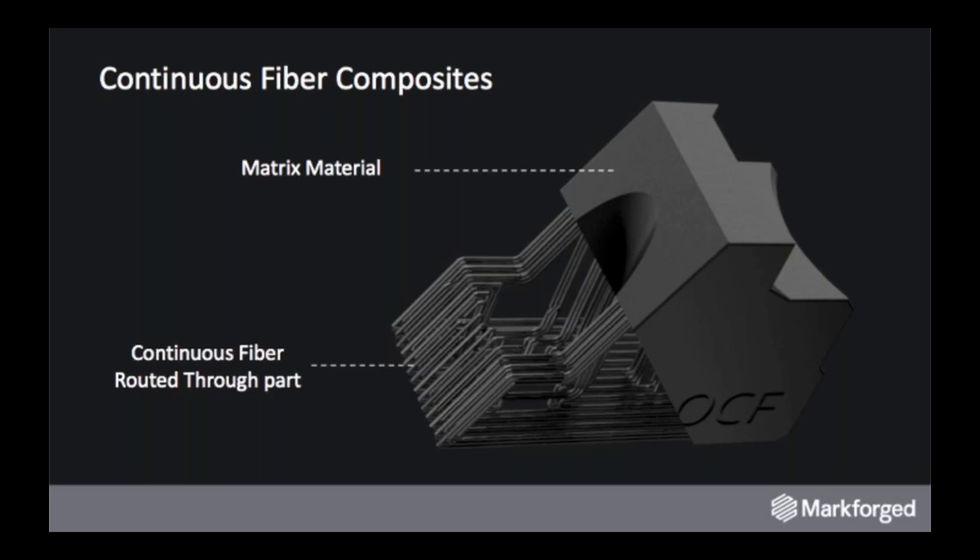CFF represents Continuous Filament Fabrication — a process that lays down continuous strands of high-strength composite fibers like carbon fiber within our FFF Onyx, or Fused Filament Fabrication. Onyx is a MarkForge nylon material with short-strand chopped carbon fiber in the filament. The combination of carbon fiber and Onyx provides aluminum 6061-T6 level tensile strength and stiffness to your part.